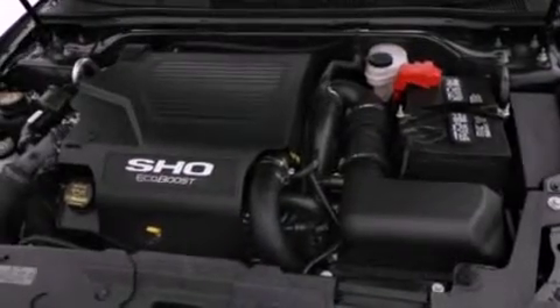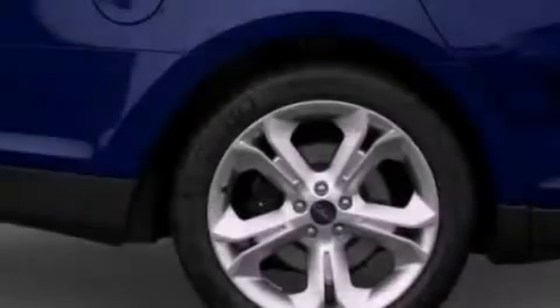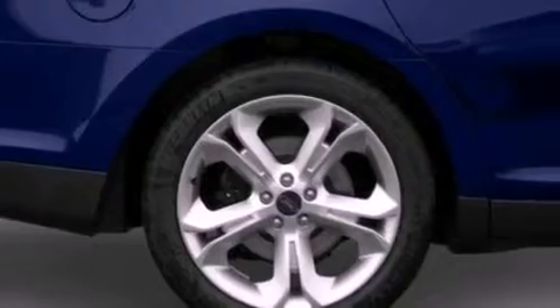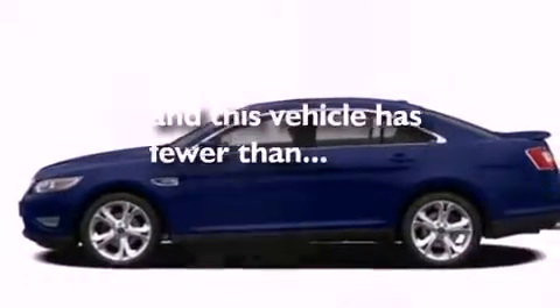Its top features include a power driver's seat, heater vents for rear seat passengers, cruise control, a 6-speaker audio system, a leather-wrapped steering wheel, a multi-link rear suspension, 18-inch wheels, a low-tire pressure indicator, heated side-view mirrors, and this vehicle has fewer than 9,000 miles on the odometer.